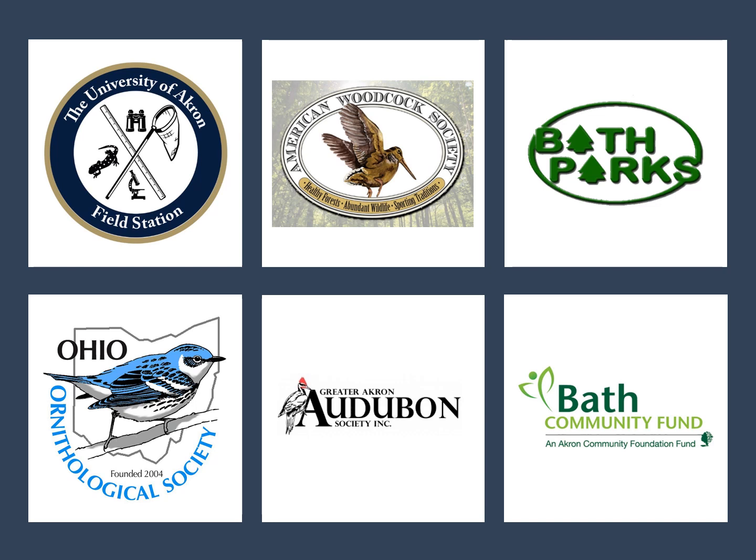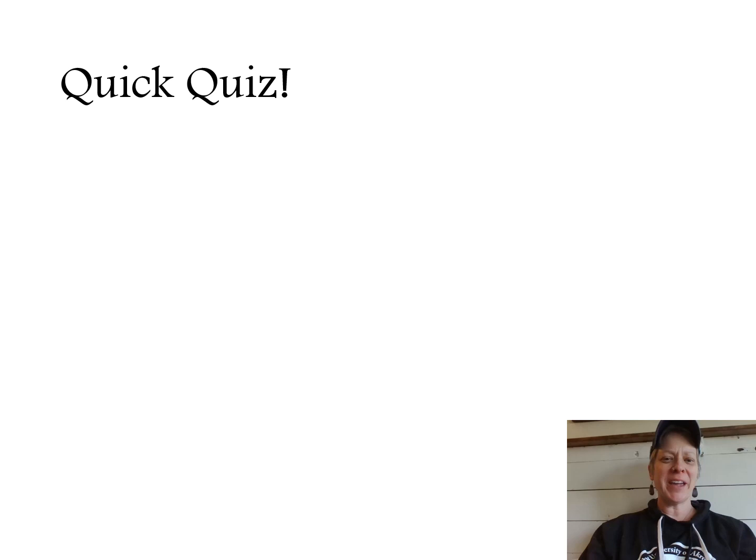The University of Akron Field Station is proud to have so many wonderful partners in helping us do our outreach. A special thanks goes out to the American Woodcock Society, Bath Parks, Ohio Ornithological Society, Greater Akron Audubon Society, and Bath Community Fund. These folks have lent their time, expertise, and funding to help support the University of Akron Field Station in their Year of the Bird and all of our bird programming that we hope to bring to you this year.